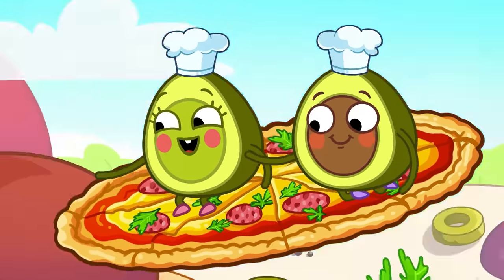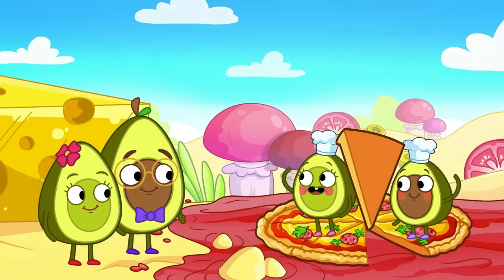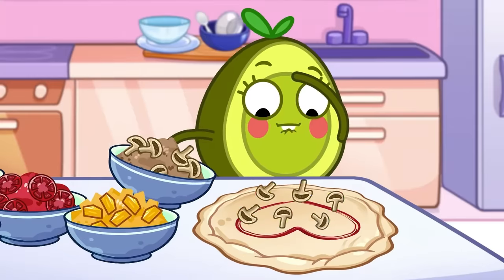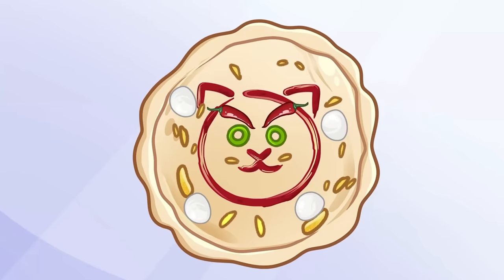Zoom down, kids! Pull up a slice for a sale! Lots of yummy toppings! Herbs, tomatoes, mmm! Mushrooms! Uh-oh! Hot chili peppers!